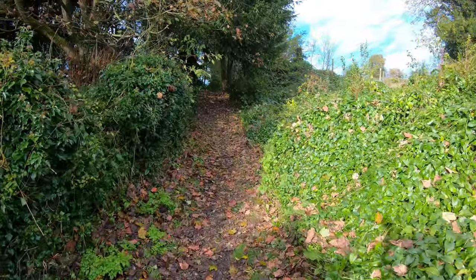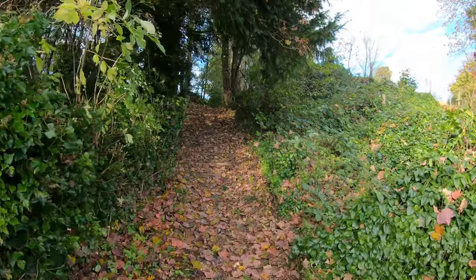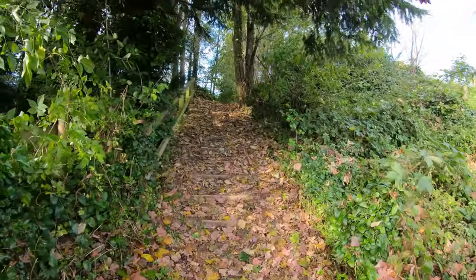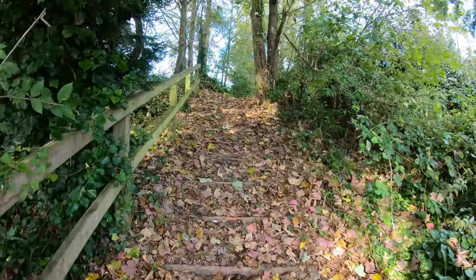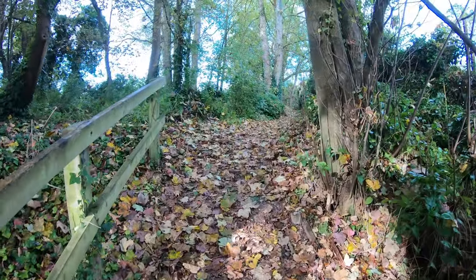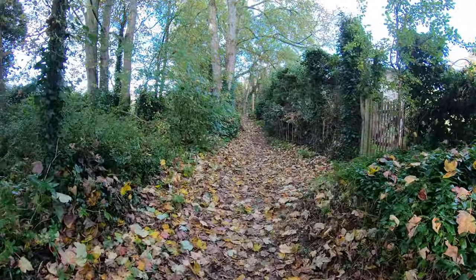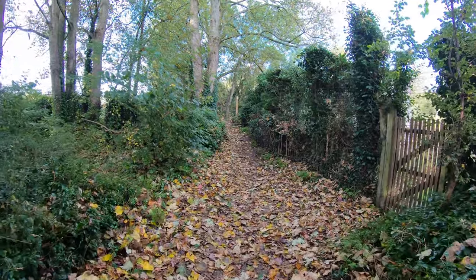Our walk is going to take us on the left, and just as we go over these steps you're going to have to take my word for it, but we're going to be crossing an old disused railway track. There'll be more evidence of it shortly, so I'll tell you all about it then.